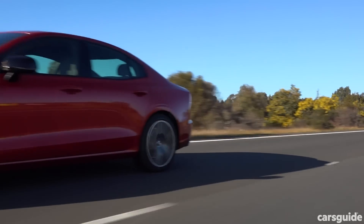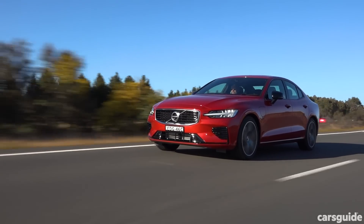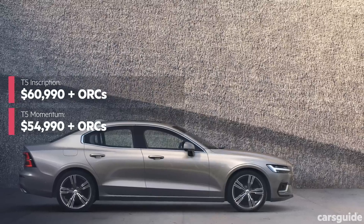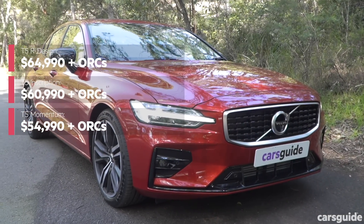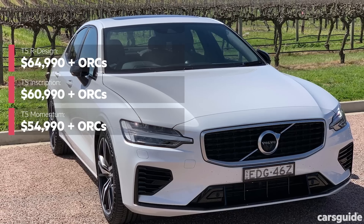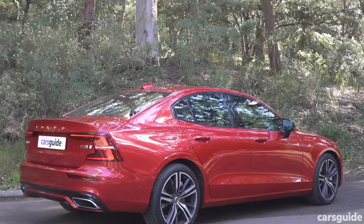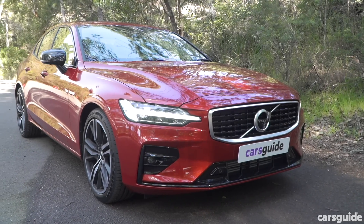Here's a rundown of the range: the entry-level T5 Momentum lists at just under $55,000; the T5 Inscription adds more luxury items at just under $61,000; then there's the T5 R Design with more boost and sportier styling at a slightly higher price; and at the top is the T8 R Design flagship, a plug-in hybrid that's low on fuel use but big on performance and price. Read the review for ownership and safety details — but it's a Volvo, so you know the safety standards are amazing.